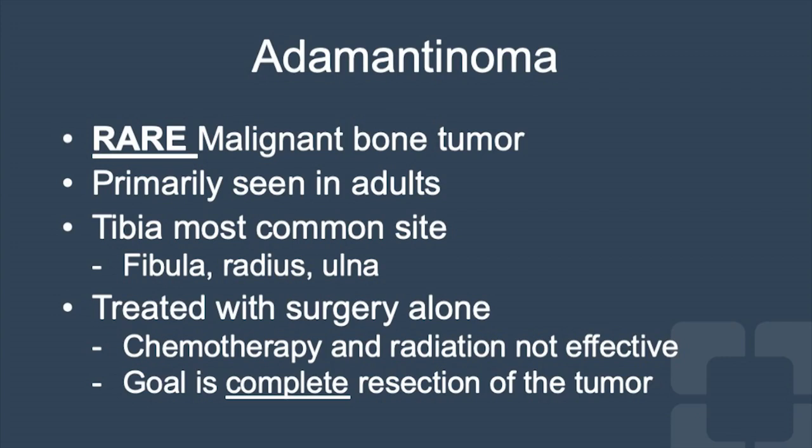It is most commonly seen in adults and has an odd predilection for this particular bone. Chemotherapy and radiation therapy are not particularly effective, so the mainstay of treatment is surgery alone.